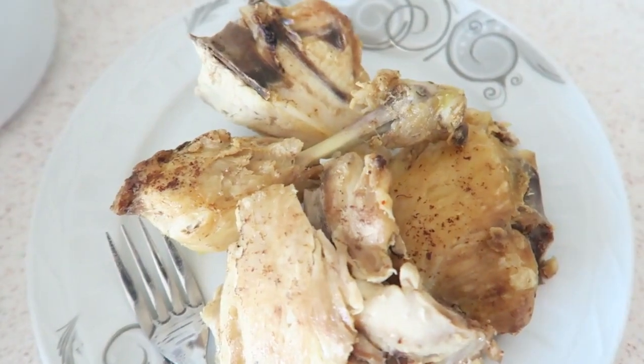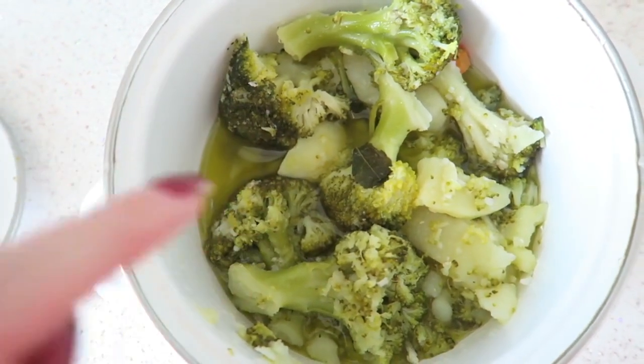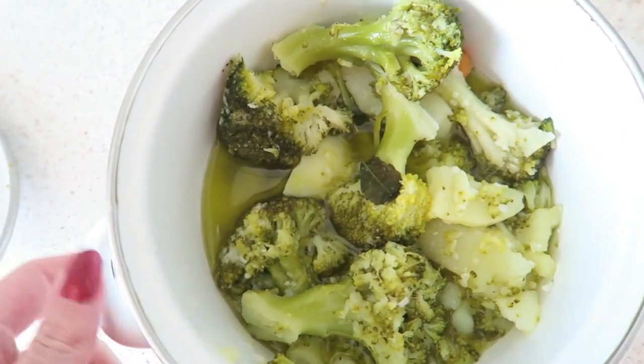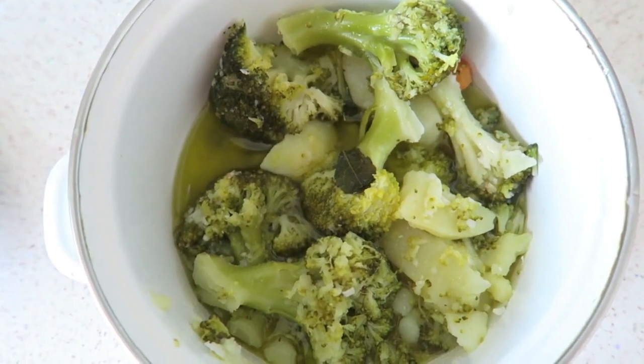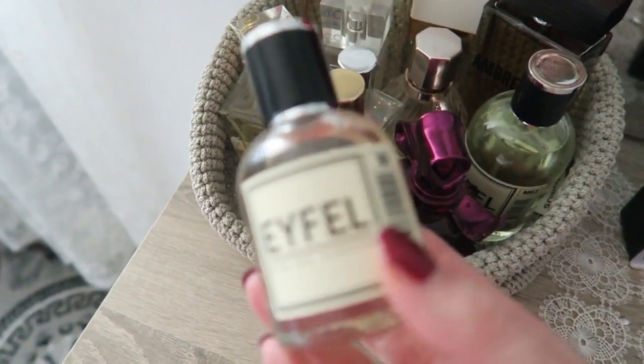For dinner we have some chicken soup that my mother-in-law made, and also some chicken with broccoli, carrots, olive oil, lemon, and garlic. It's really healthy. That's our evening dinner for today. I just removed my makeup.